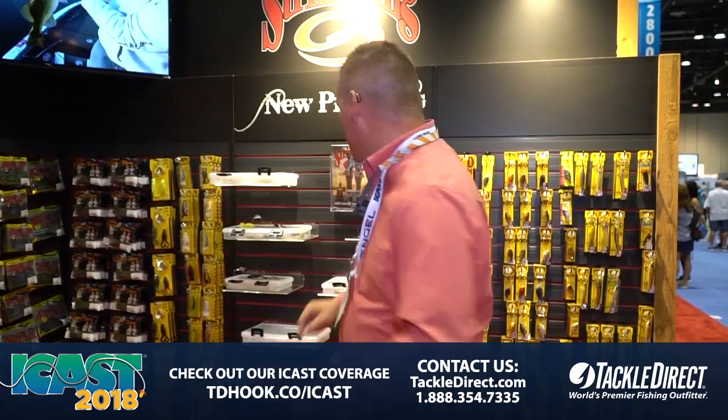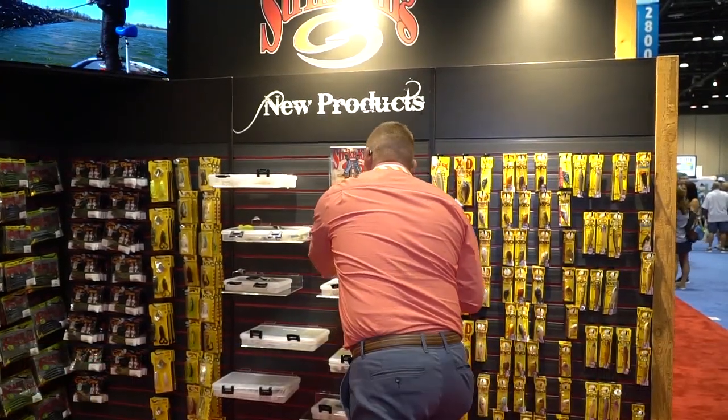A lot of people consider the Junior a big bait. So we've got big, bigger — but let me show you the all-new Mega Dog.